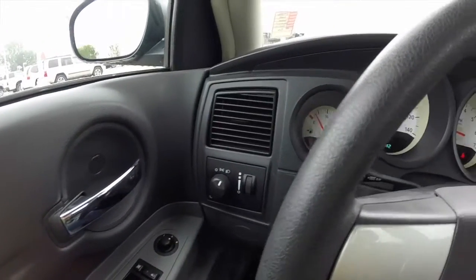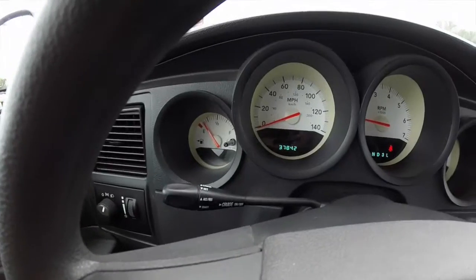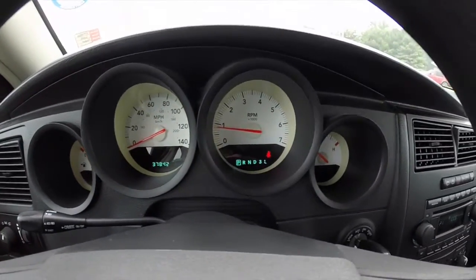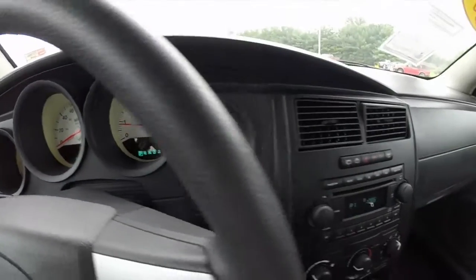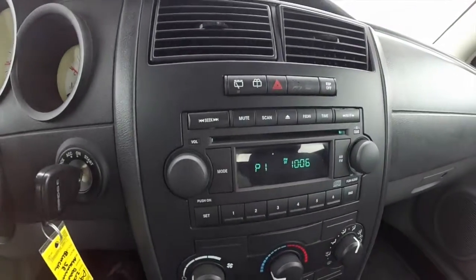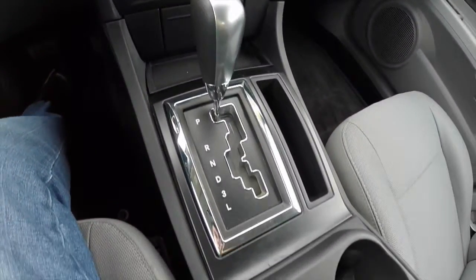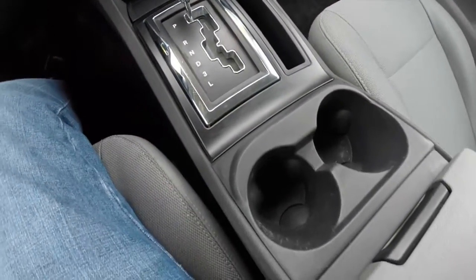I'm just going to pan across the interior. This vehicle currently has 37,842 miles on it. It does have a tilt and telescoping steering wheel, AM FM CD player, air conditioning, and dual front cup holders with storage.